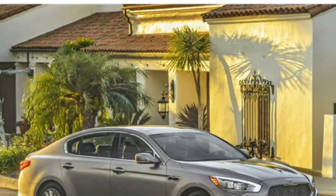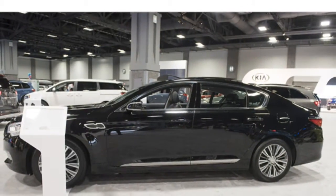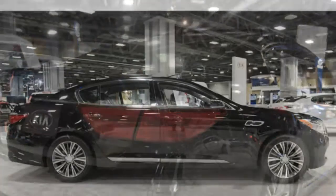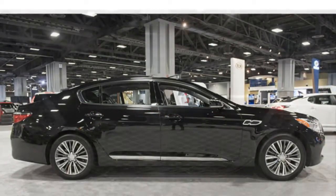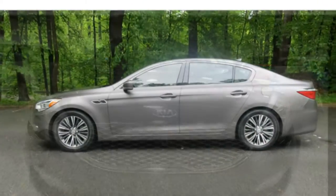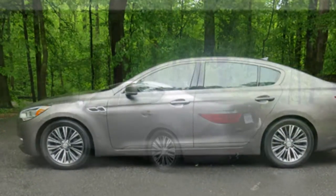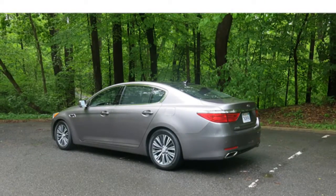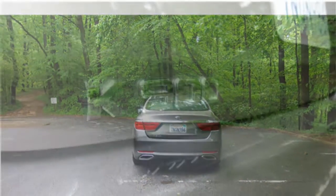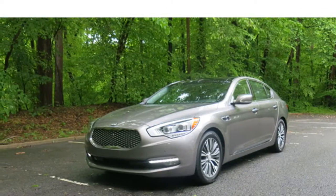Despite the many standard and available features, the K900 still lacks some amenities, such as a rear-seat entertainment system, that class rivals provide. The infotainment system's rotary control knob is fairly intuitive, though the on-screen menus are complex and may frustrate some drivers. Some buttons in the cabin don't have the high-quality feel expected in this class. On a positive note, the available Lexicon audio system delivers impeccable sound.